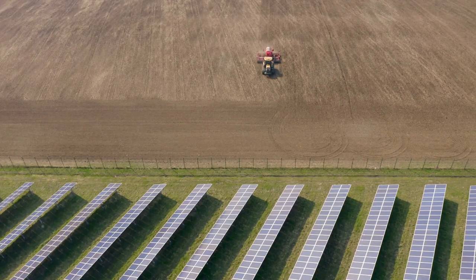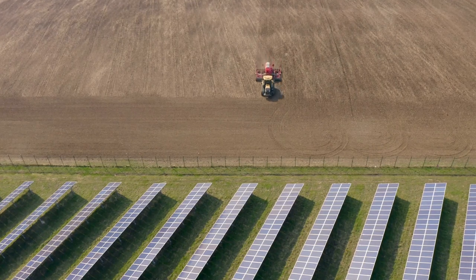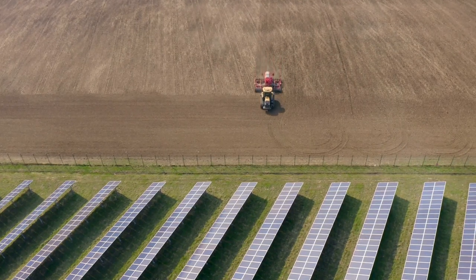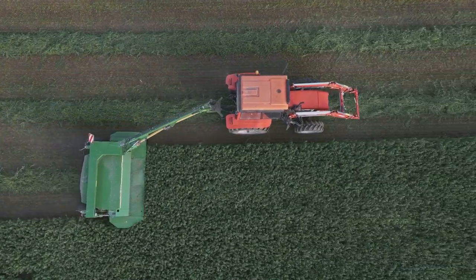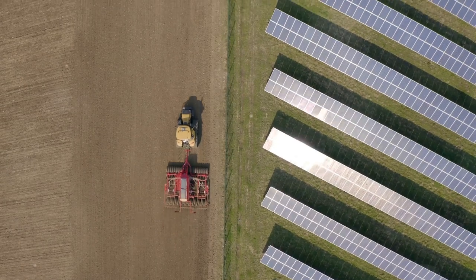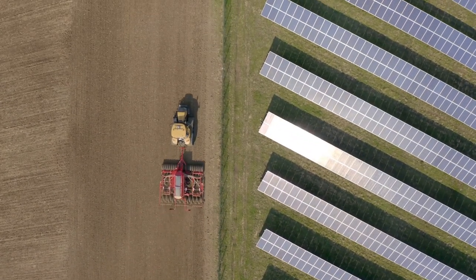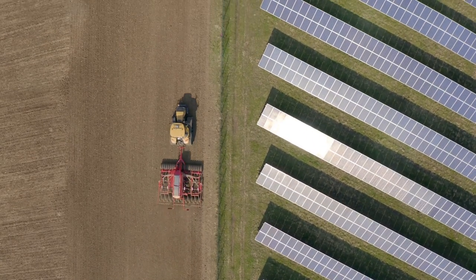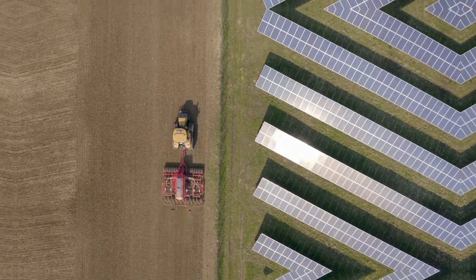Third, reduce agriculture's environmental impact. This includes minimizing the use of chemical fertilizers and pesticides. Farming contributes to greenhouse gas emissions, which are a major driver of climate change. CSA aims to change that by encouraging the use of renewable energy sources and sustainable farming practices. By adopting CSA, farmers can play a crucial role in combating climate change while ensuring food security for future generations.